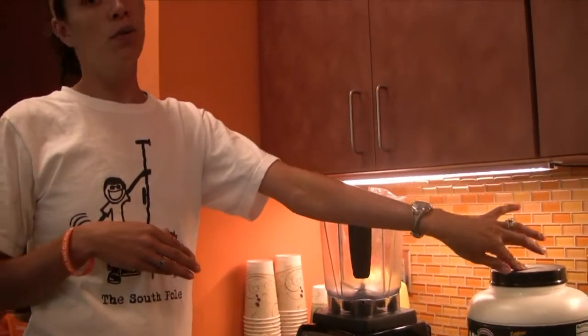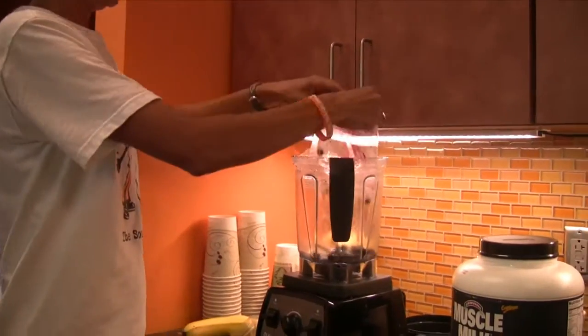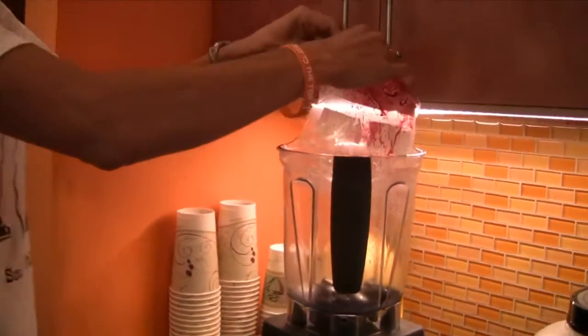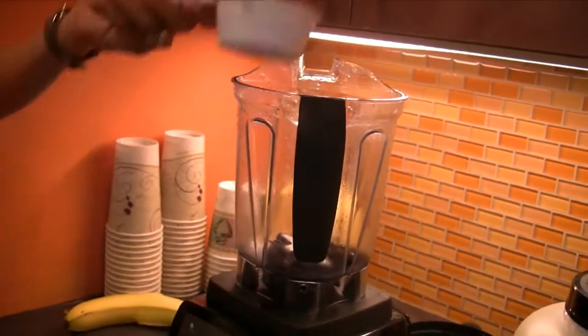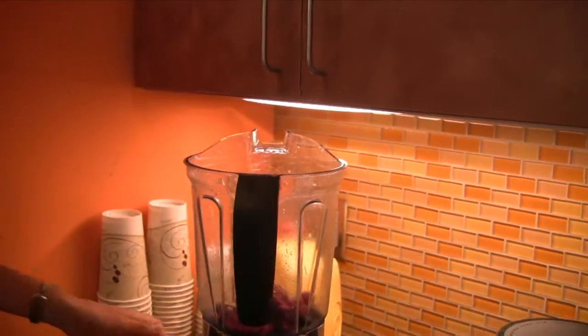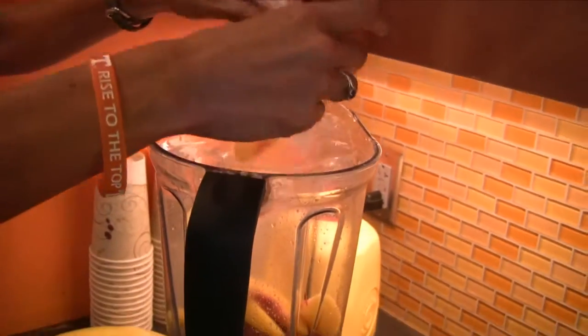And then we use muscle milk — that's what we use as our added sweetener. We have frozen fruit and I pre-measure, and my students pre-measure, in half cup serving sizes. That way it controls the quantity that we use and it makes for a more consistent recipe.